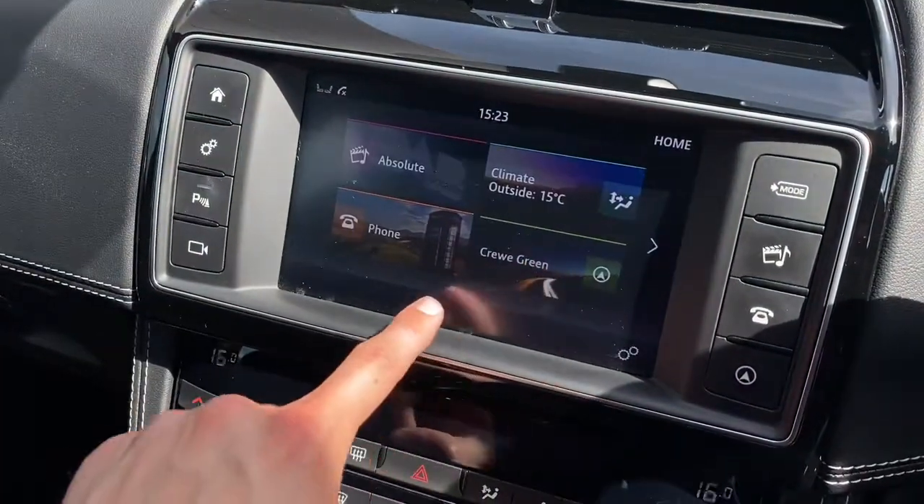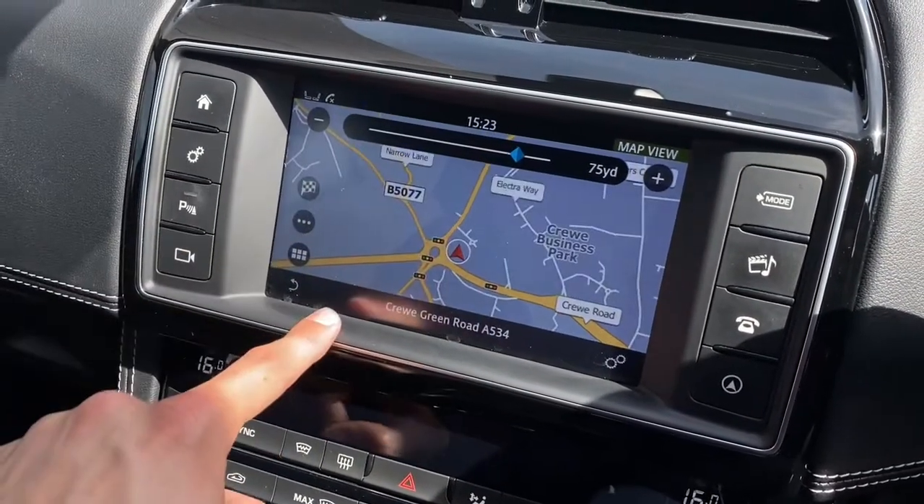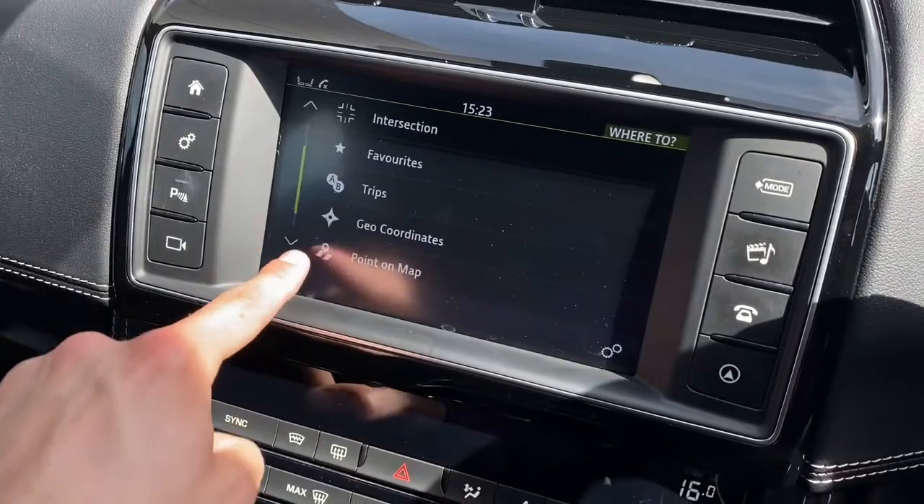Navigation is also built in, presenting you with another clean and responsive layout, providing all relevant travel details, which can be inputted quickly and easily.